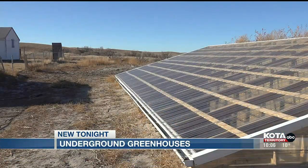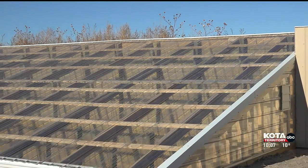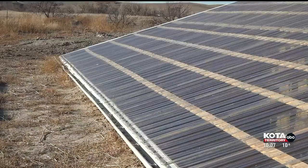You may have been to a greenhouse before, but have you been to one underground? Daniel Nelson, a former facility manager at Pine Ridge School, is in the process of building a greenhouse underground.